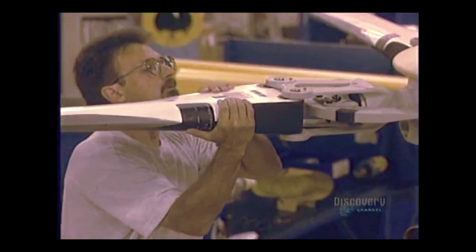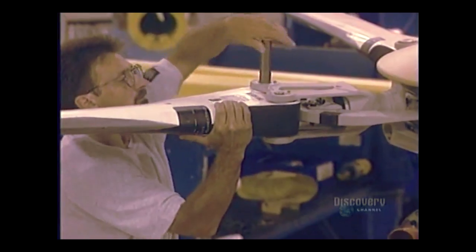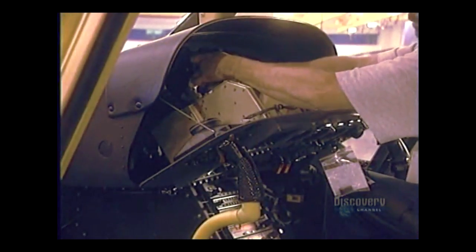They bolt on the four blades which make the helicopter fly. Weighing 41 kilos each, they're made of composite materials and an aluminum alloy, and are attached to the main rotor.